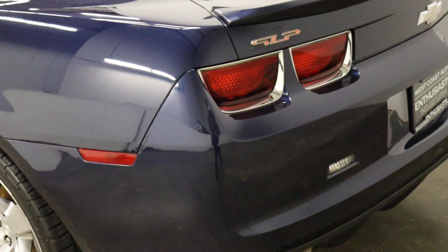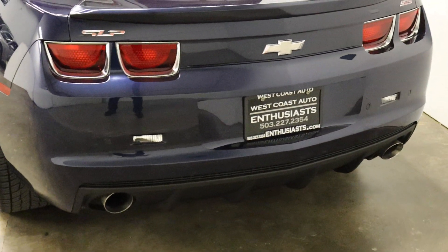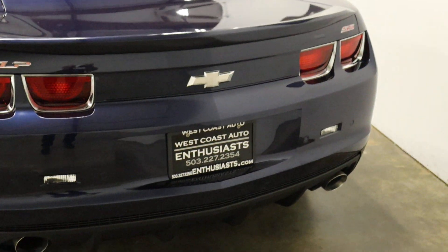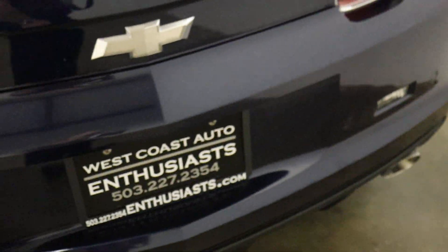We're getting into the performance market as well, and it seems like that market is doing well. We love manual transmission cars, both in American and German or European configurations.